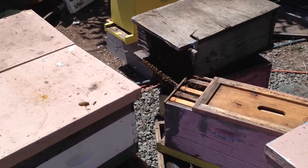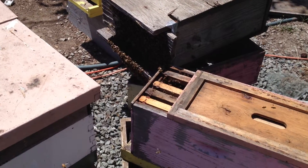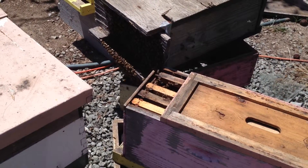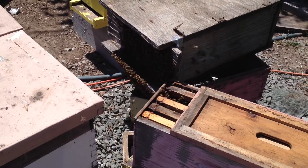One of the boxes of bees that we brought back from West County is so crowded that they're literally bearding out the front. Now that it's nice and warm — West County is pretty cool and windy.